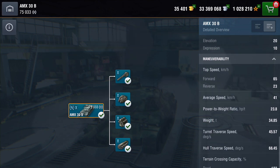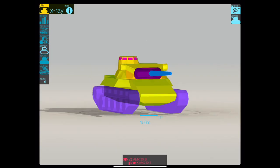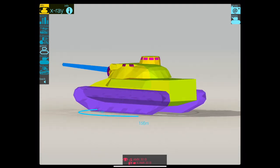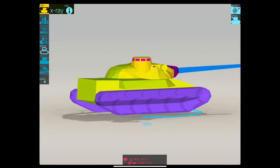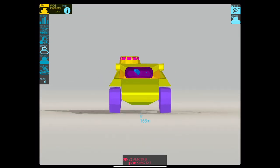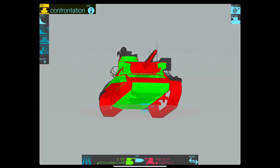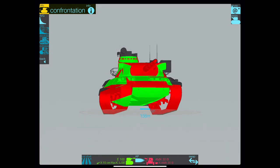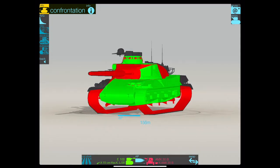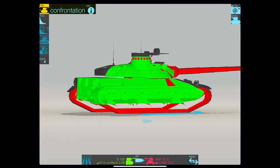Aim time just over 3 seconds. The depression is a whopping 10 degrees, elevation 20. Top speed: you're going to get 65 going forwards, 23 going backwards, with an average speed of 41 - which isn't too bad. There it is in the Armor Inspector, and as you can see it's pretty thin. The front is the thickest, especially on the turret. Here it is up against a KV-100, and as you can see - blow on it in its general direction and you're going to be penetrated.